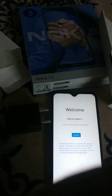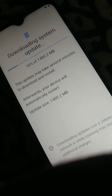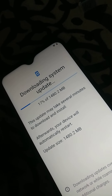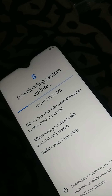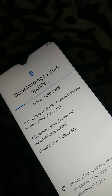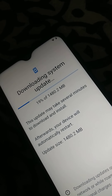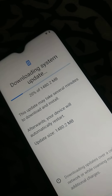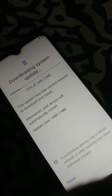Before the setup process finished, Nokia asked me to install an update of 1.8 GB. I thought I would show you Android 9.0, but it seems it will be powering Android 10 at least. After the update, all done.